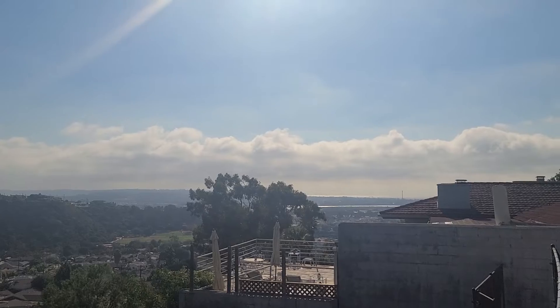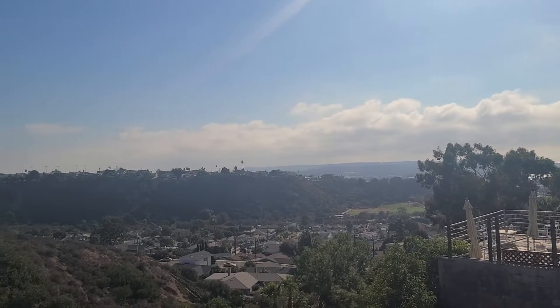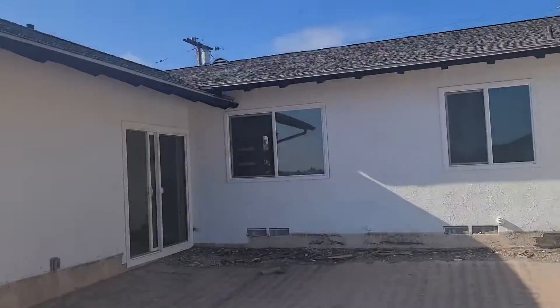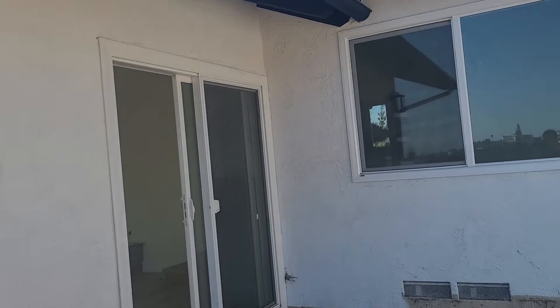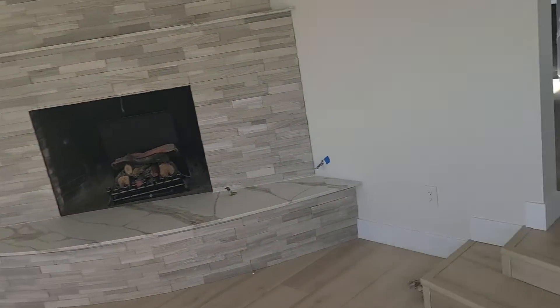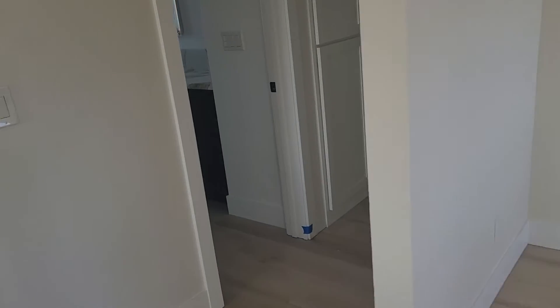Coming out into the backyard, you've got a bay view, you can see SeaWorld, a nice canyon view. We've got some cleanup and landscaping to do, and then we're ready to come on the market.